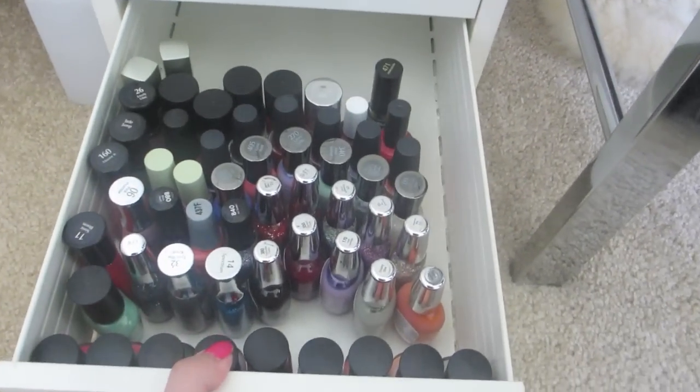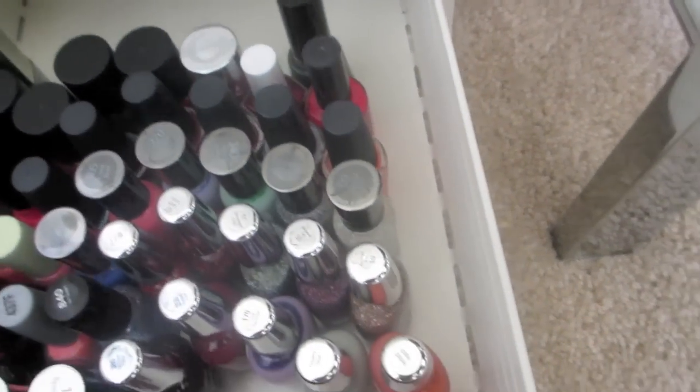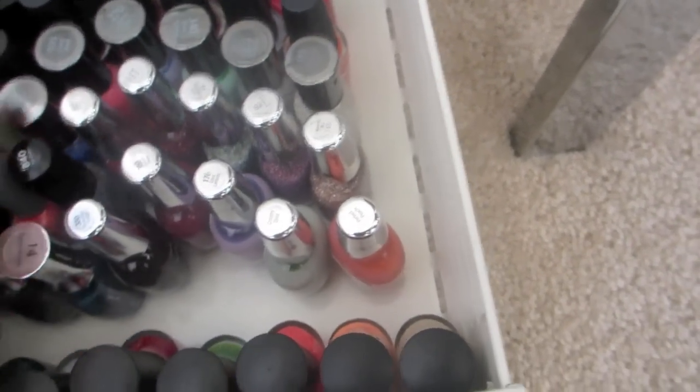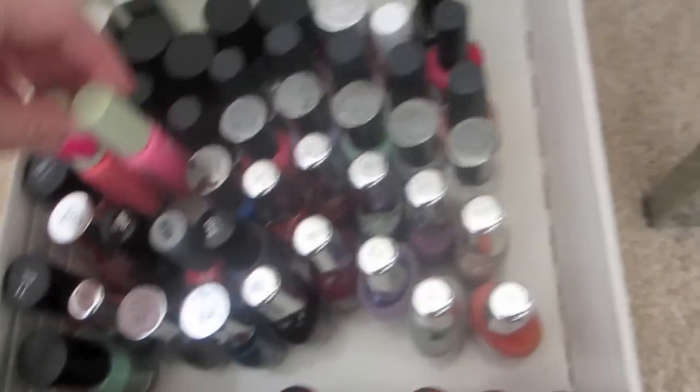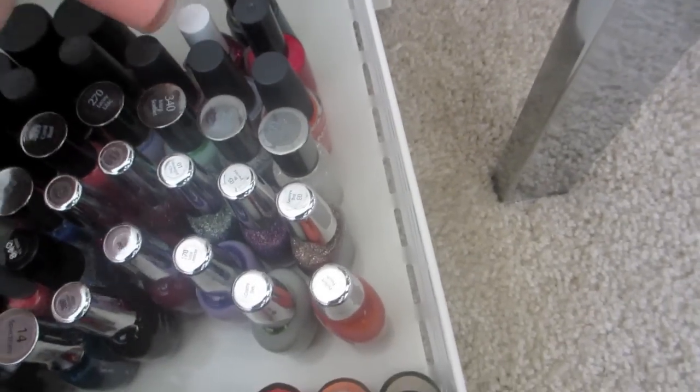And then in the last drawer — obviously this one's not full — I have all the rest of the drugstore nail polishes right here. I have like two Pixi nail polishes. And then I have this one right here that I got from Sephora — Nails Inc.